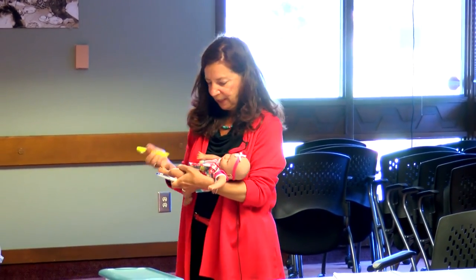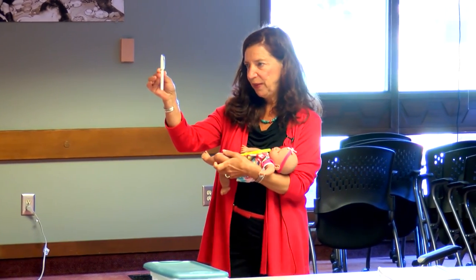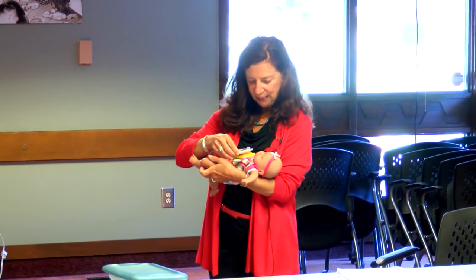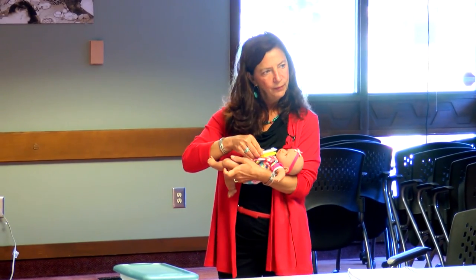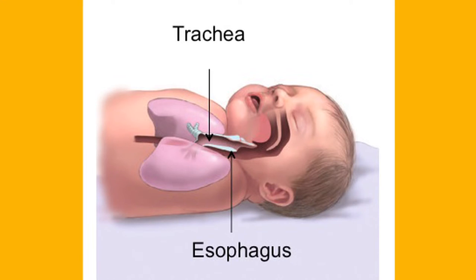In a baby, the esophagus goes from the mouth down to the stomach. The trachea, where the air comes through, is about a four-inch tube and it lies on top. The trachea connects to what we call the bronchi, and from there it goes to each lung. The esophagus sits behind it, leading into the stomach.